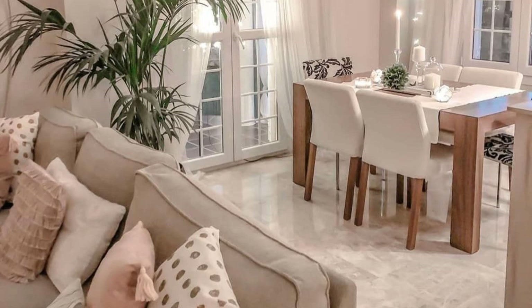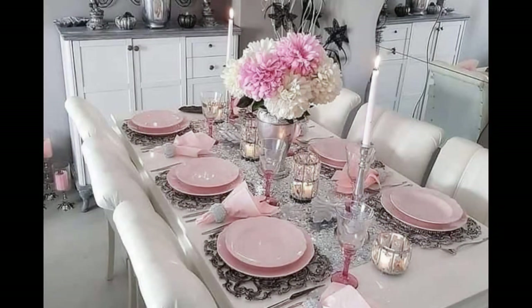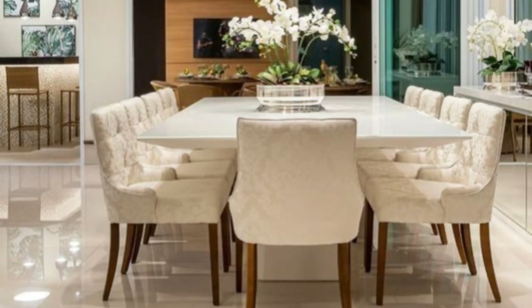However, if you would like to seat up to eight people, then a rectangle or oval table will work better. As for the material, it is good to go for wood or marble since they are more durable and last longer. Then you can pick the color and the upholstery according to your style. Also, don't be afraid to use some metallic additions.